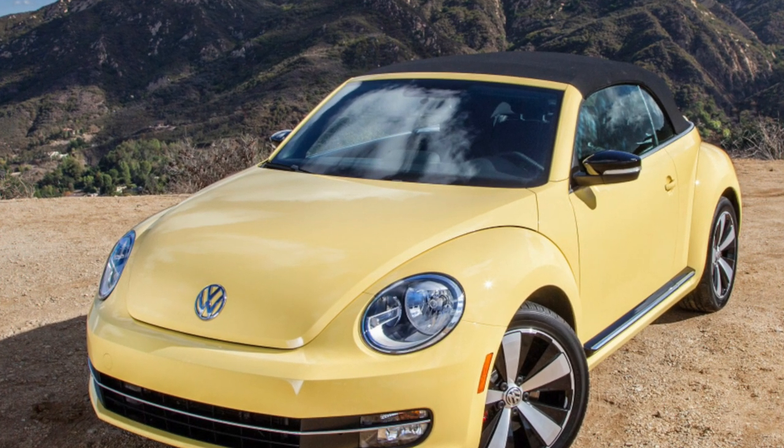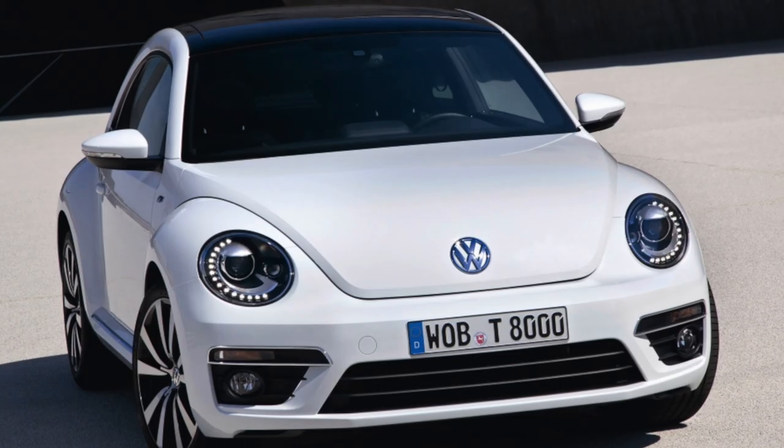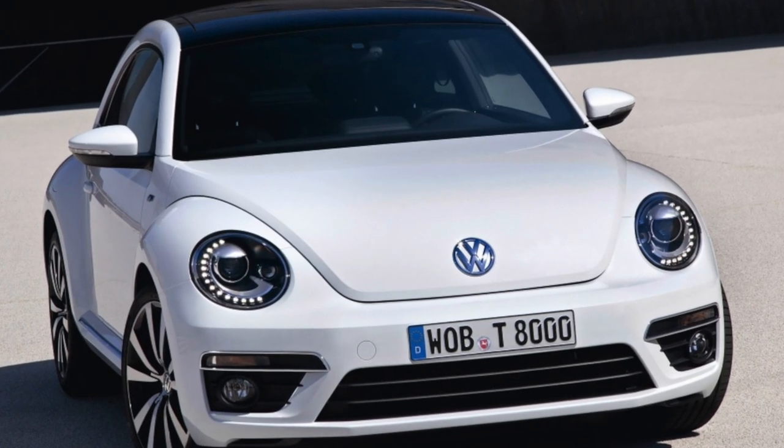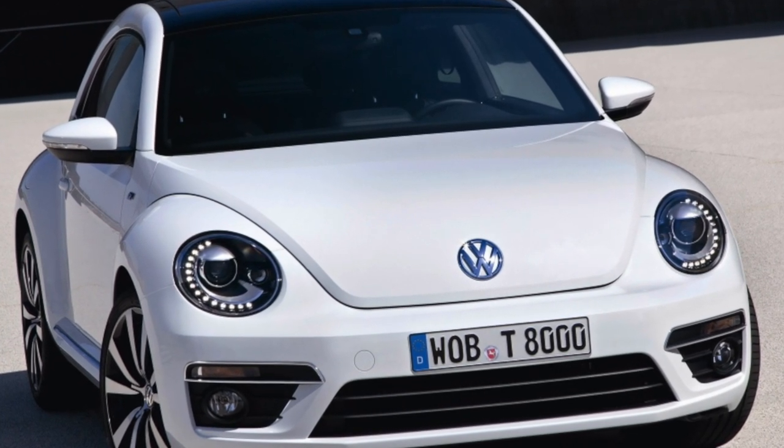The new Beetle may be mistaken for a three-door hatchback, but the creators call it a compact sedan because the car has a separate trunk. After four years of production, the range of modifications was replenished with a convertible.